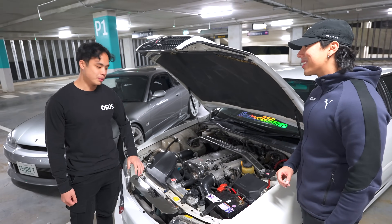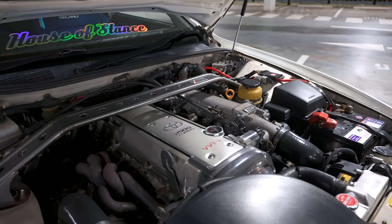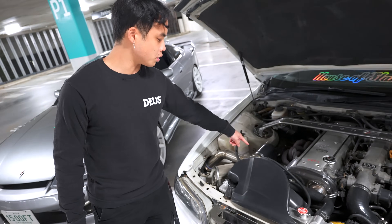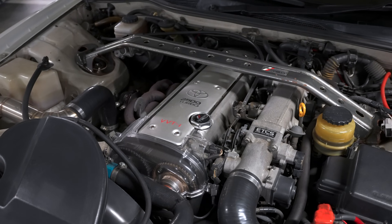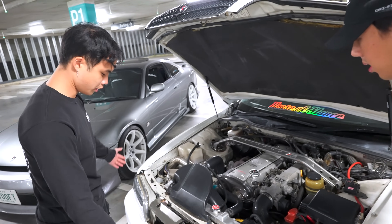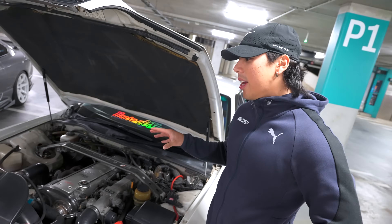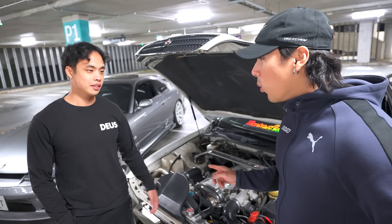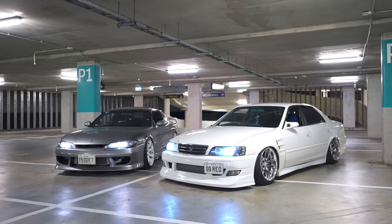Beyond the aesthetics, Brian has fitted a TRD strut brace, TRD oil cap, SME manifold, and a low-mount Gen 1 Doty 76 turbo with a screamer pipe. There's also a Blitz pod filter and custom piping for the Greddy intercooler. The engine is making 300 kilowatts — 400 horsepower.